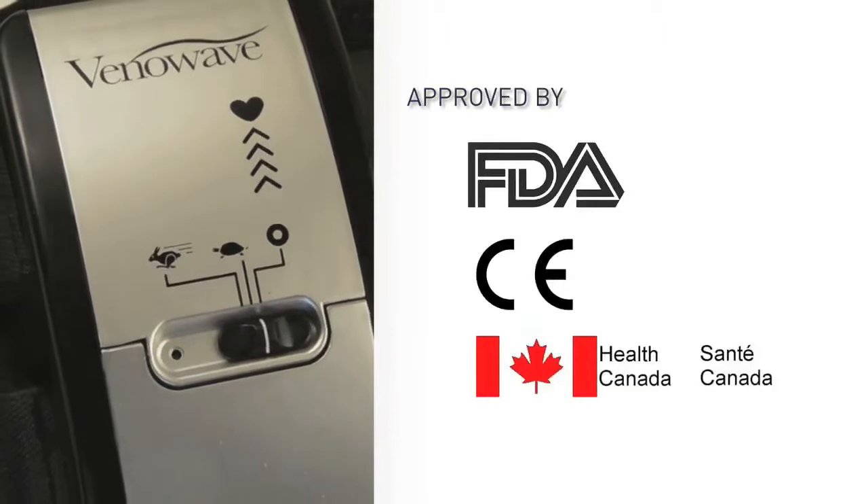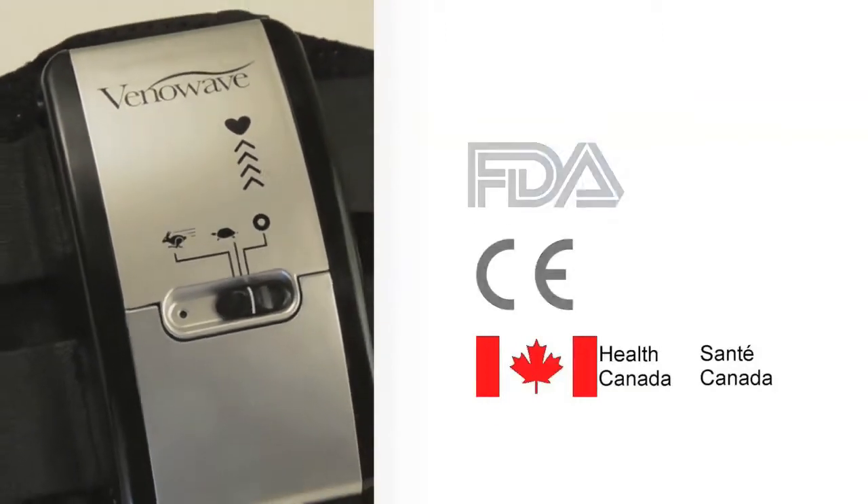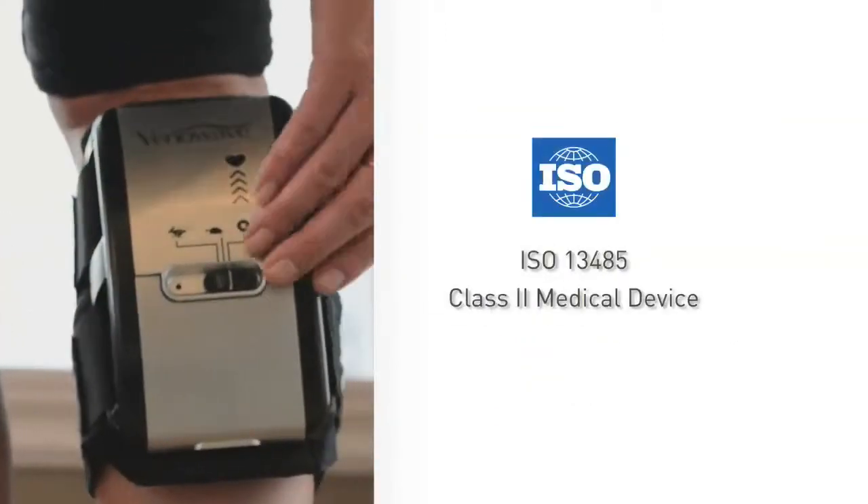The VenaWave is an FDA, CE, and Health Canada-approved ISO-compliant Class II medical device.